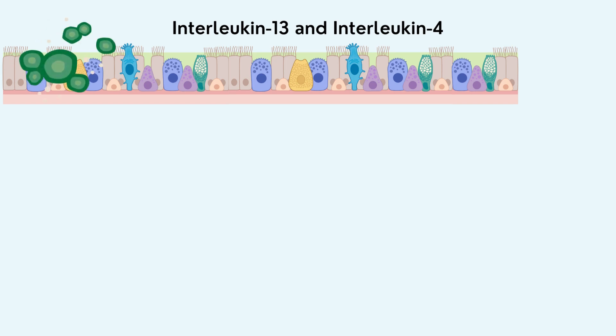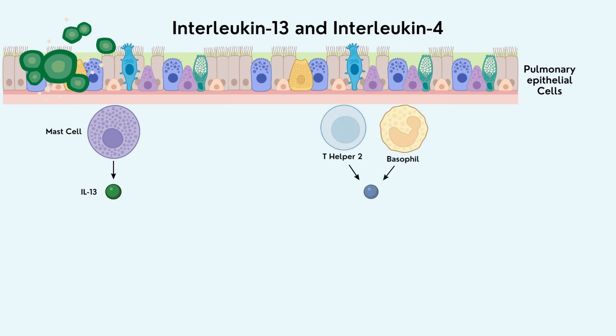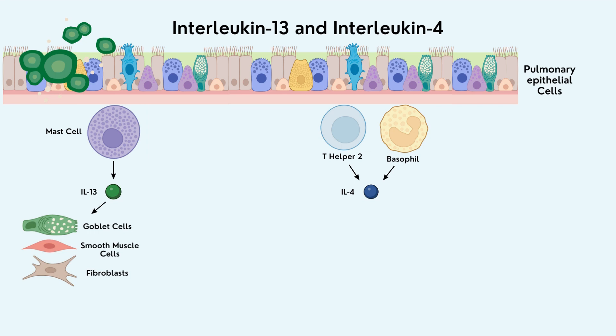Once the body interacts with allergens, surface-level lung cells known as pulmonary epithelial cells produce some interleukins, leading mast cells to produce interleukin-13. T-Helper 2 cells and basophils will produce interleukin-4. Interleukin-13 creates a chain reaction that increases the cell count of goblet cells, smooth muscle cells in the airway, and fibroblasts, which are connective tissue cells in the body.